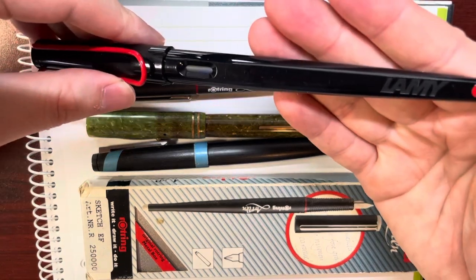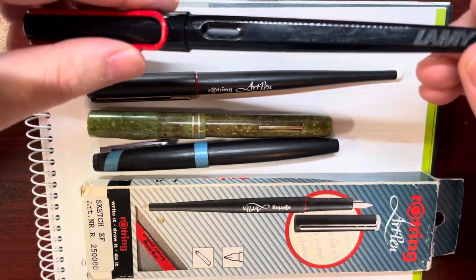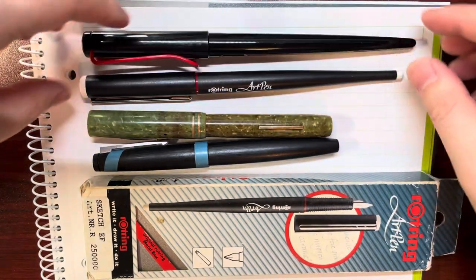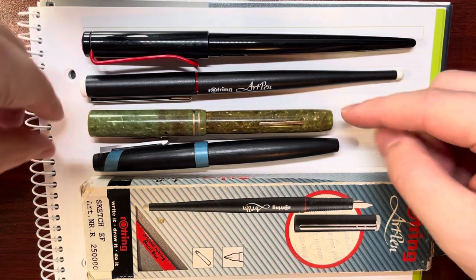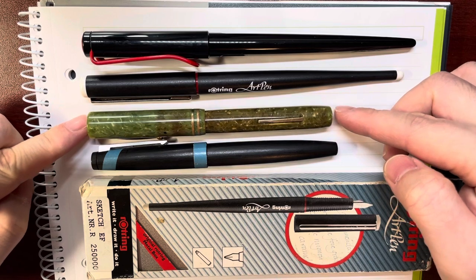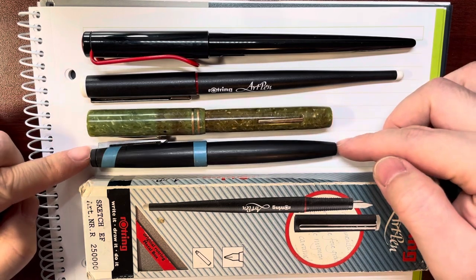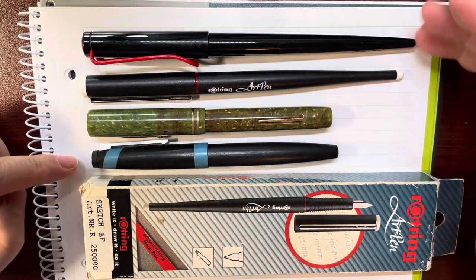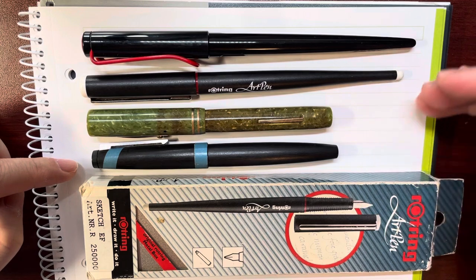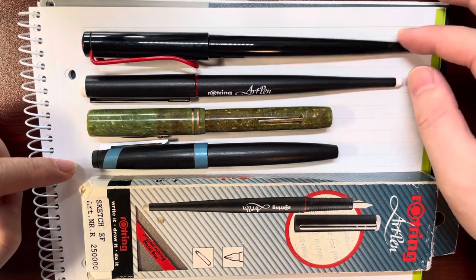Lamy called it the Lamy Joy, and it's a calligraphy fountain pen. We have seen these two pens before: this is a Schaefer flat top vintage fountain pen, and this is the Lamy 2000. We can see these two pens are much longer than these two, so they each have their own styles.